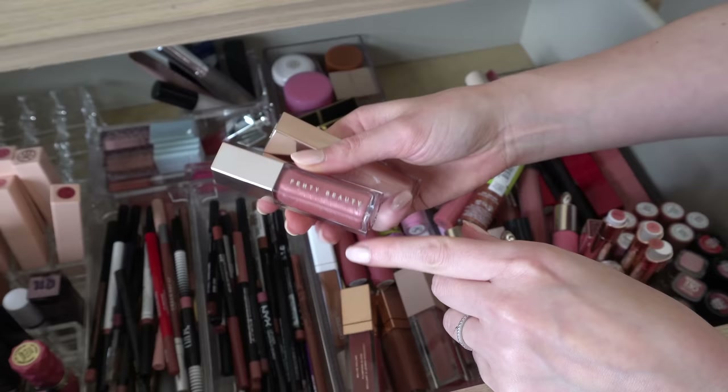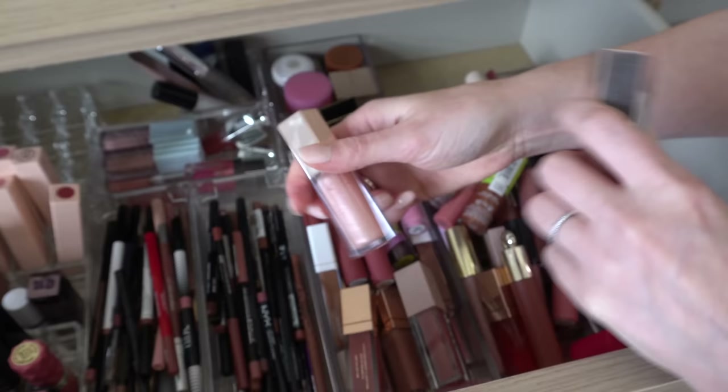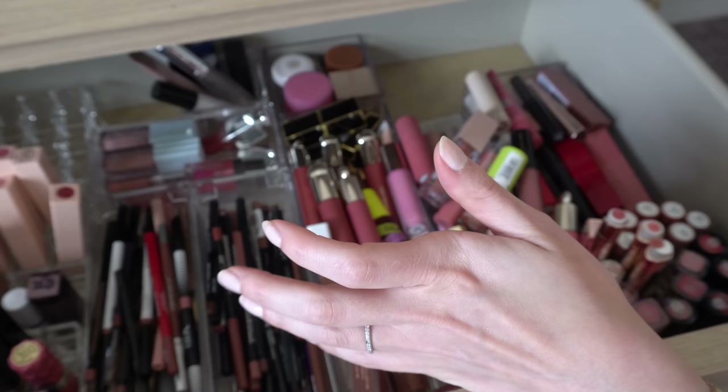This is one of my favorite lip glosses of all time. I have Fussy, which I love — it's just like a classic kind of rosy pink — and then I have Sweet Mouth, which is like a lighter pink. Love both of those. I have two more somewhere that we'll find eventually.